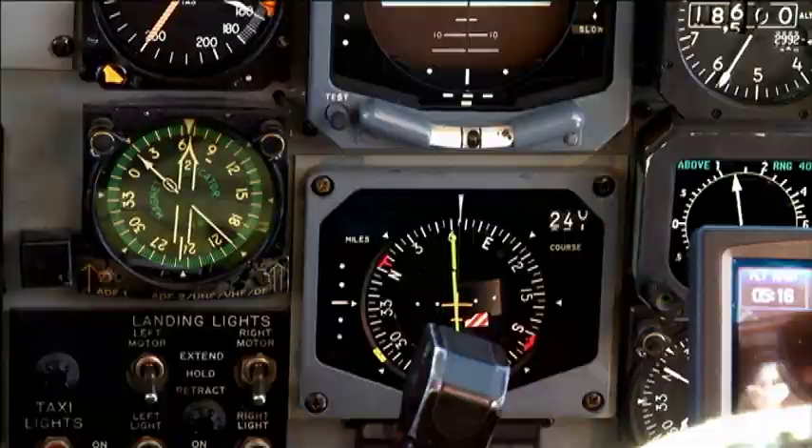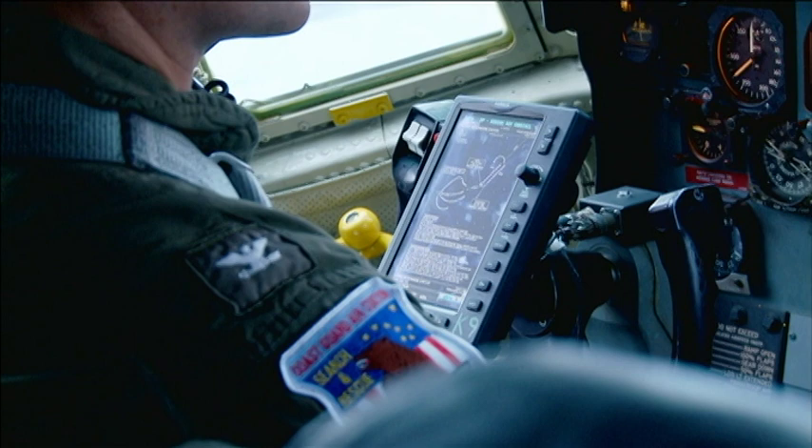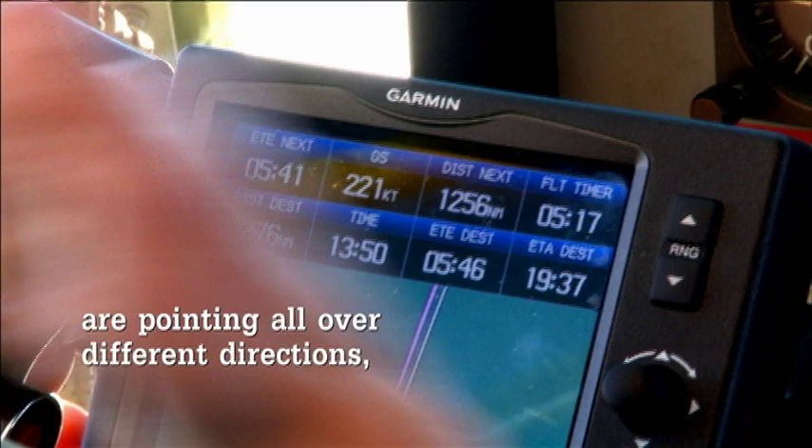Fortunately, we've got pretty good systems in the C-130. Our compasses are stabilized by gyros, and we also back that up with GPS. Satellite info is telling us we're pointing the right way, even though our different magnetic compasses are pointing all over in different directions — our gyro compass is somewhere in between. It's fairly benign as long as everything works just fine, but if we did have to go back to old-school magnetic compass stuff, it could get a little exciting.